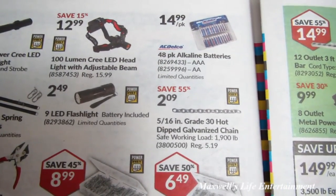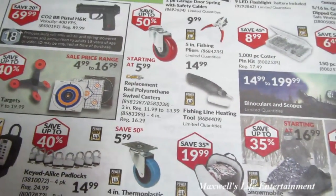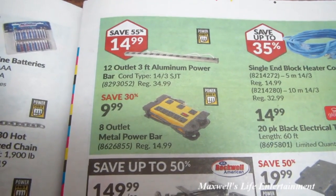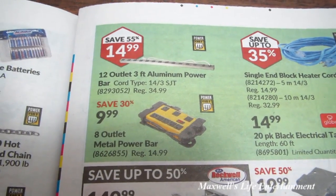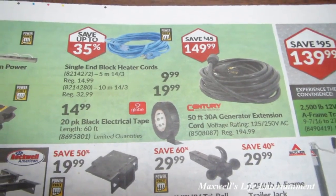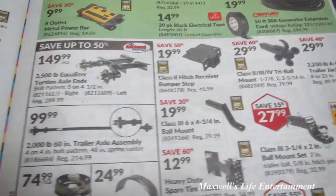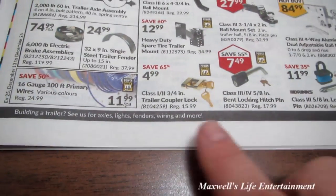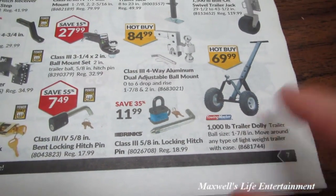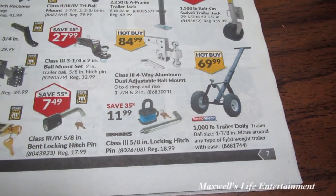There's an AC Delco 48-pack of alkaline batteries — triple-A or double-A — for $14.99. A 12-outlet, 3-foot aluminum power bar (cord type 14/3 SJT), regular $34.99, on sale 55% off at $14.99. A 50-foot, 30-amp generator cord for $149.99. Various trailer accessories including ball mounts, axle assemblies, fenders, brake assemblies, coupler locks, receiver or hitch pin locks, and a 1,000-pound trailer ball (1-7/8 inch) for $69.99.